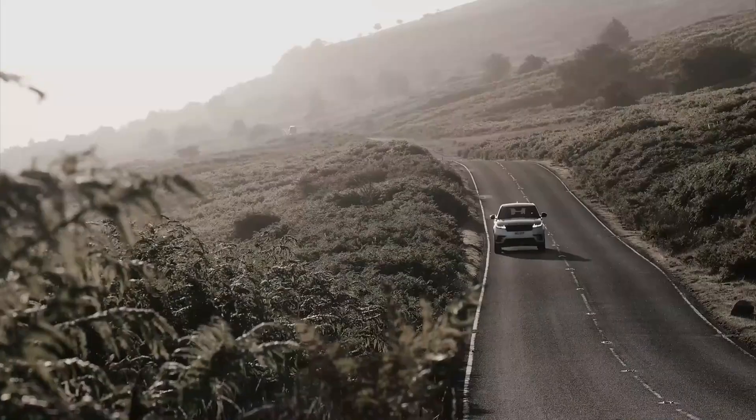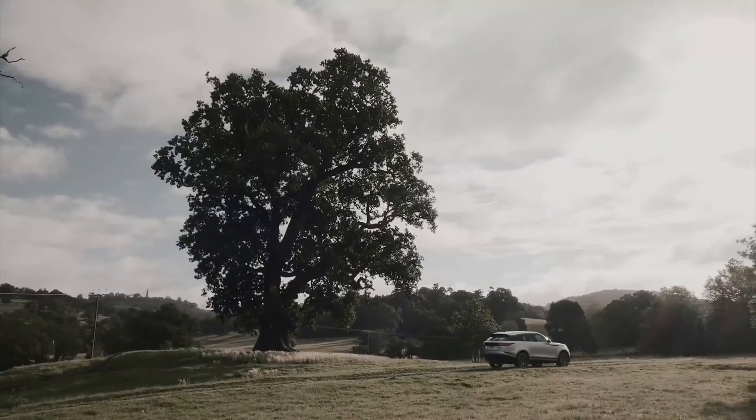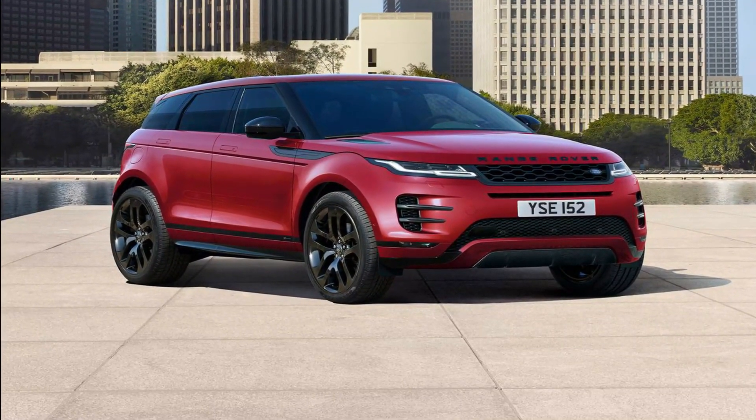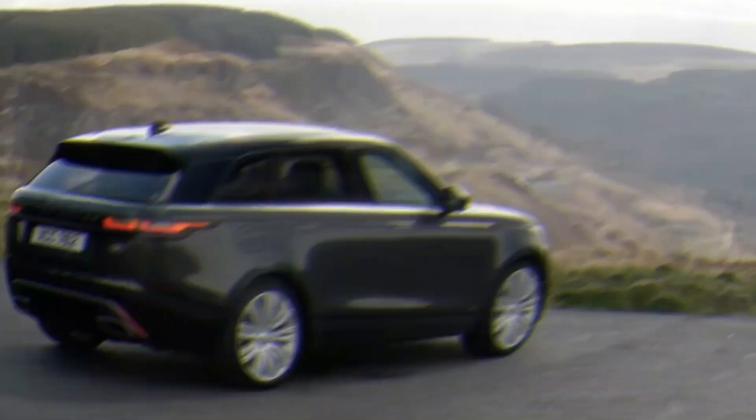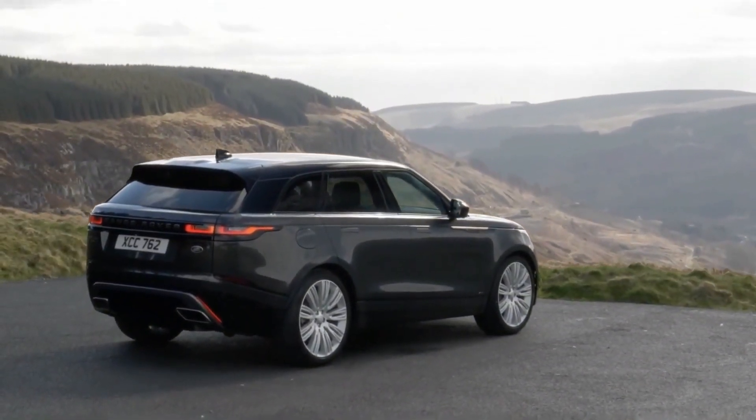Many of the Velar's new wave looks have been copied by its siblings, like the full-size Range Rover and the smaller Range Rover Evoque. Now in its sixth year of production, the 2023 model looks a lot like the first one — which is not a bad thing.